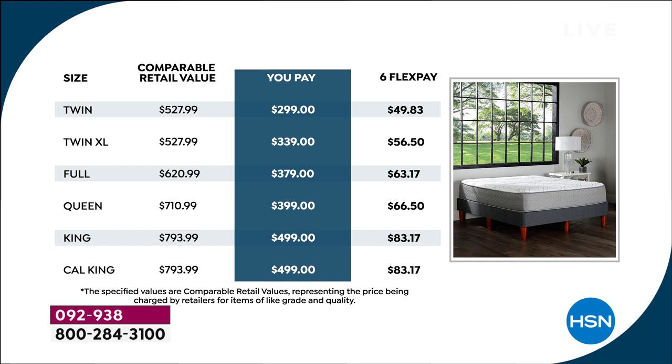Twin XL — the dorm room style size — is available on extended delivery, arriving around November 22nd. The full size is still under $400, and we have fewer than 100 remaining in the full size for immediate delivery. Queen, most of you will be ordering queen — you're getting a queen mattress for under $400. King is under $500, and we have a few hundred left. California king, we have 70 left under $500.